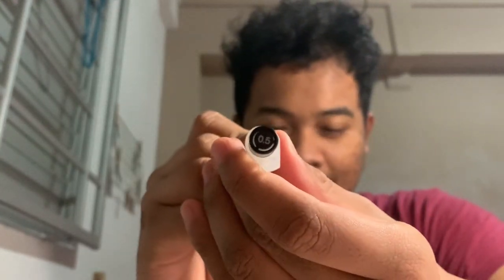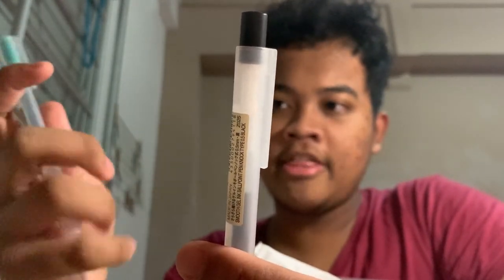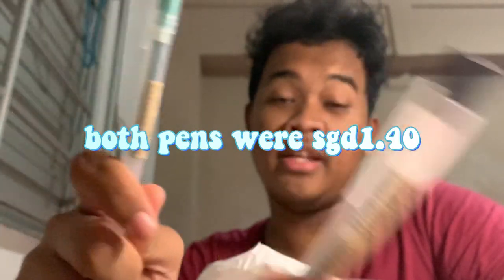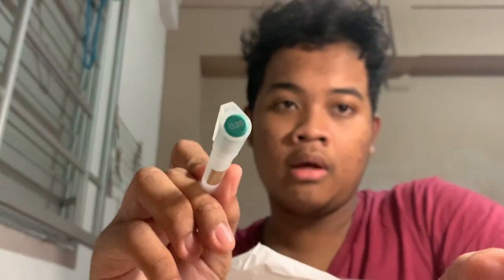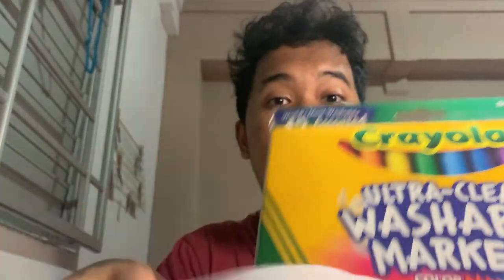The ring file costs six dollars. Then I bought a 0.5 ballpoint pen from Muji — I think it's about one dollar, though I forgot the exact price of the pens. I also bought a 0.38 gel ink pen in green and a 0.5 ballpoint pen in black. Those are the things I got from Muji.